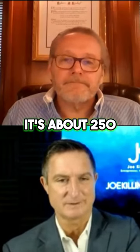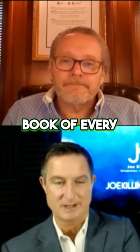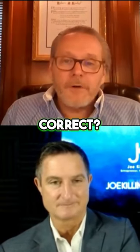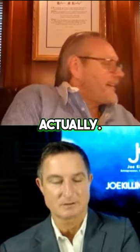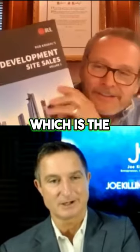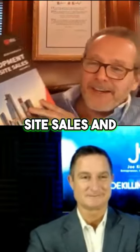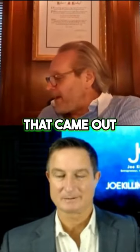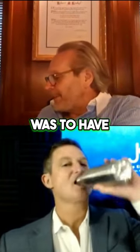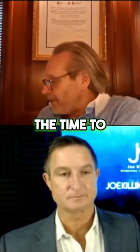You developed a site book — it's about 250 pages, the development site book of every development you've done. Well, almost every one. We have one, actually. This book, which is the development site sales and what we've done in here, and this is another thing that came out of the pandemic — having the time to create this.